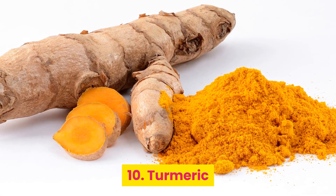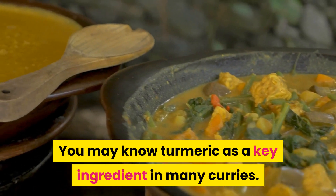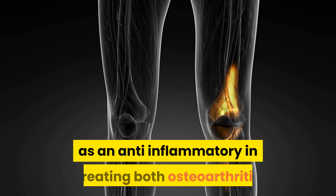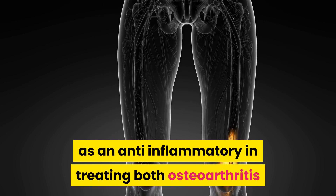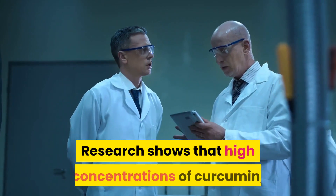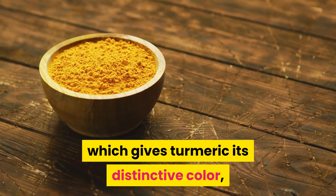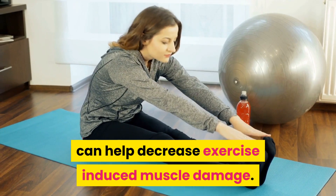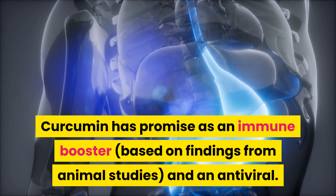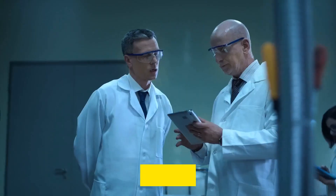10. Turmeric. You may know turmeric as a key ingredient in many curries. This bright yellow bitter spice has also been used for years as an anti-inflammatory in treating both osteoarthritis and rheumatoid arthritis. Research shows that high concentrations of curcumin, which gives turmeric its distinctive color, can help decrease exercise-induced muscle damage. Curcumin has promise as an immune booster based on findings from animal studies, and as an antiviral, though more research is needed.